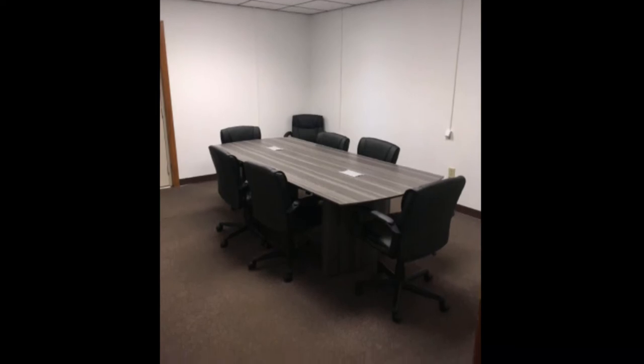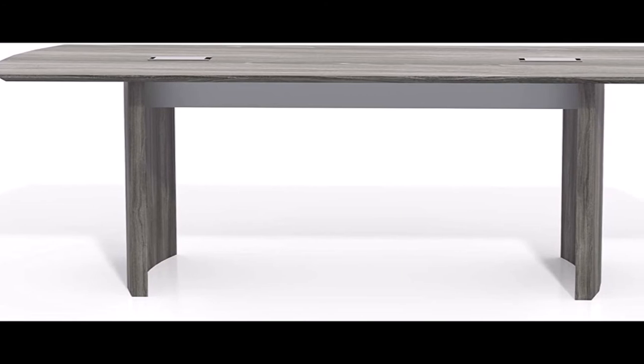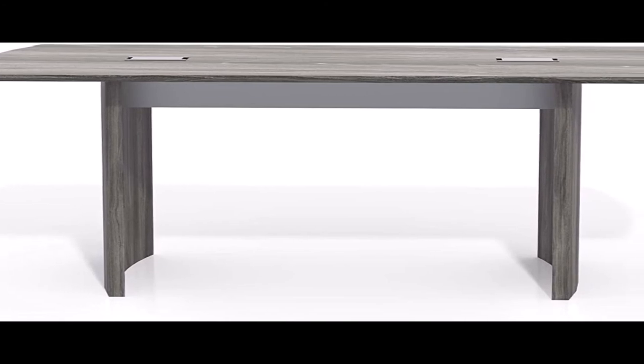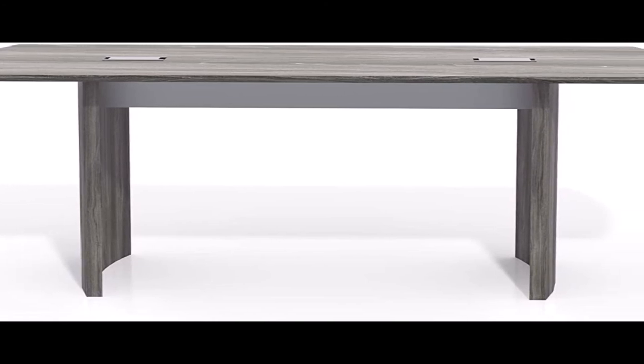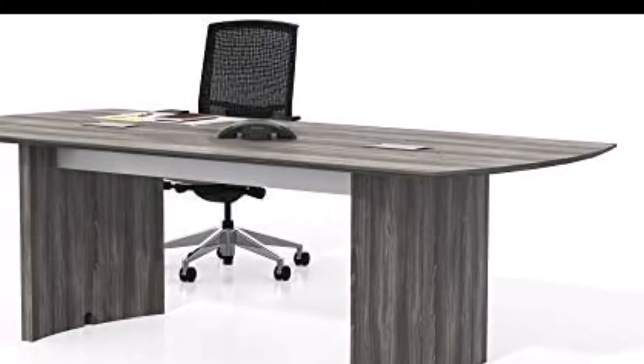So whether you're searching for active seating for the classroom at school, a brand new stand-up desk for your office at work, or a sleek new trash can for the entryway of your small business, let Safco products help you discover your ideal solution.